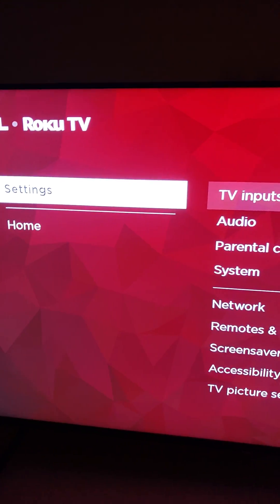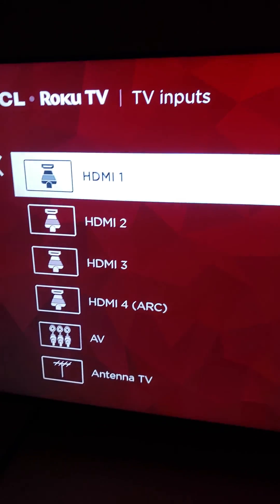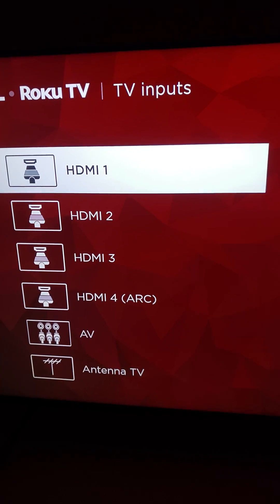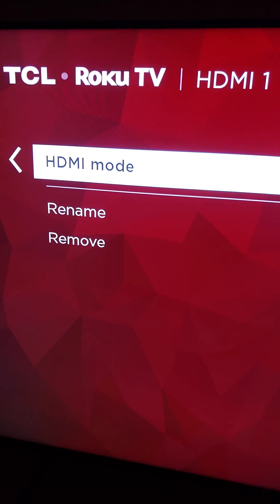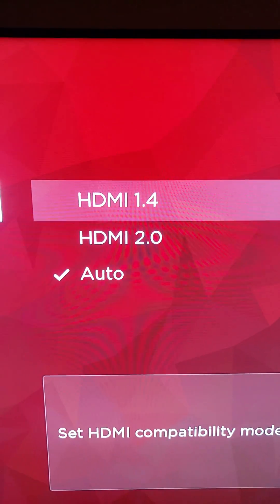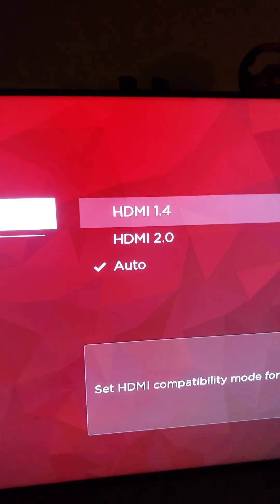Now we're going to go to TV settings, we're going to go to inputs, and then we're going to go to HDMI. This section will show you whether or not the TV is HDMI 2.1 instantaneously. If you go under HDMI input mode, it will show you that information. And if we look over here, it says HDMI 2.0 or auto, 1.4 or 2.0. That's all you get.